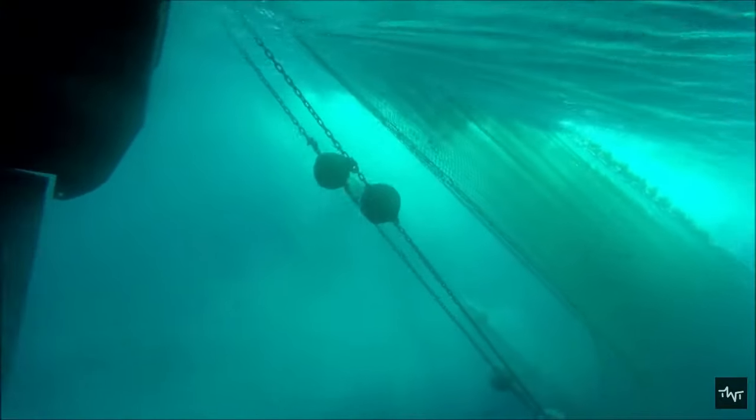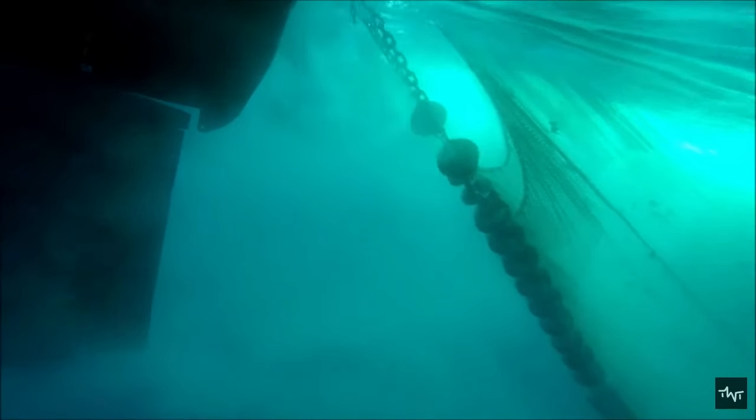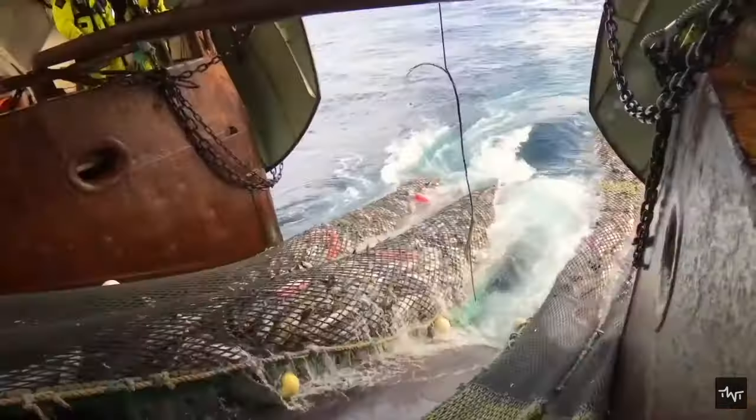After spending enough time in the water, if the staff feels that a suitable amount of fish has been caught in the trawl, the trawl is slowly pulled. It is a huge net filled with freshly caught fish that is carried by a winch to the deck of the trawler.